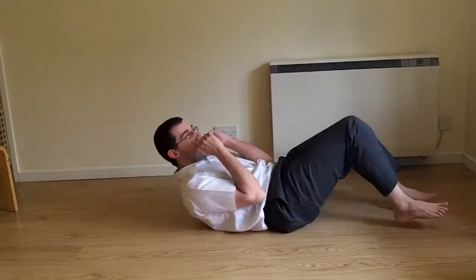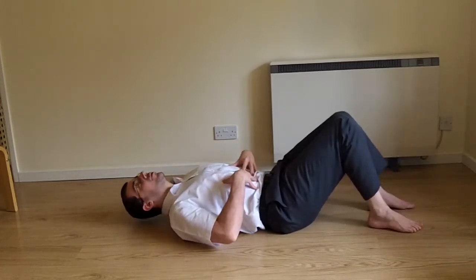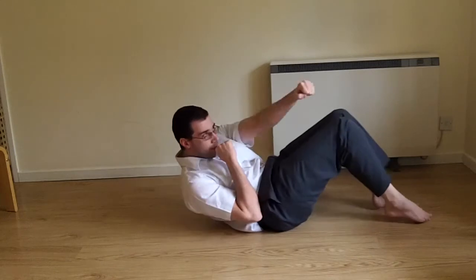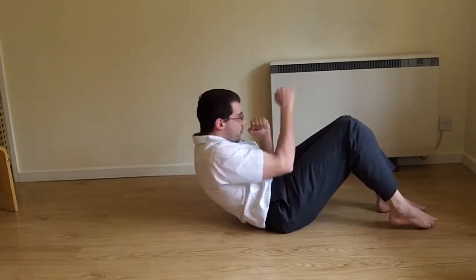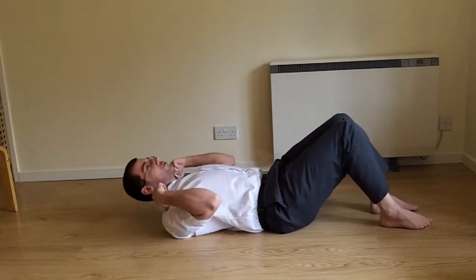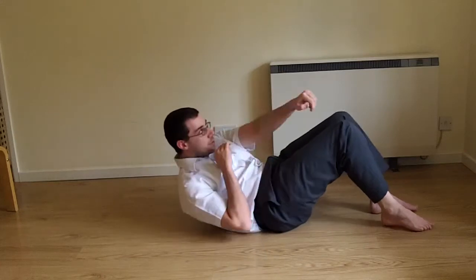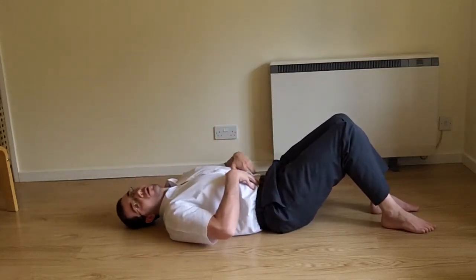If you want to do punch sit-ups, think about what you're trying to work. Come up, tense your stomach, punch one-two, come back, tense your stomach, one-two. Try not to crunch your shoulders in. We're using the stomach muscle pack the whole time.